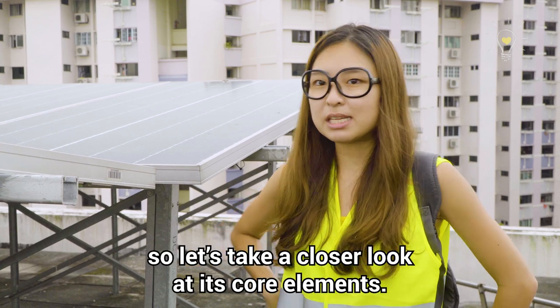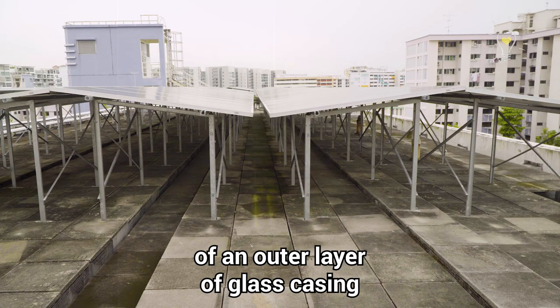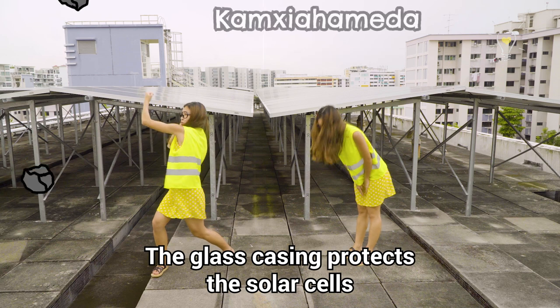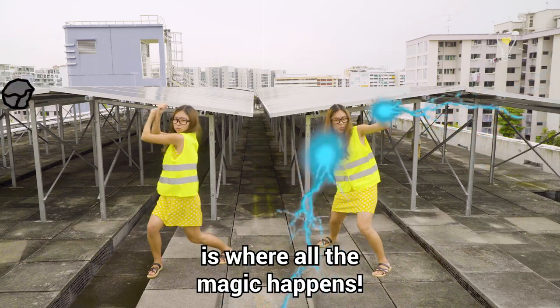A solar panel is really interesting, so let's take a closer look at its core elements. The solar panel is usually made up of an outer layer of glass casing and an inner layer comprising many solar cells that are interconnected with one another. The glass casing protects the solar cells from dust and debris, while the layer of solar cells is where all the magic happens!